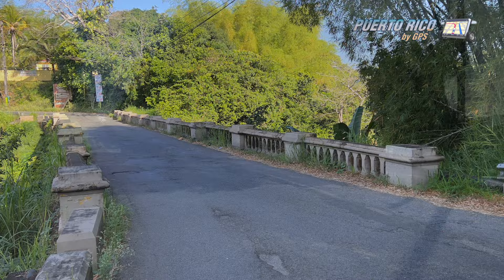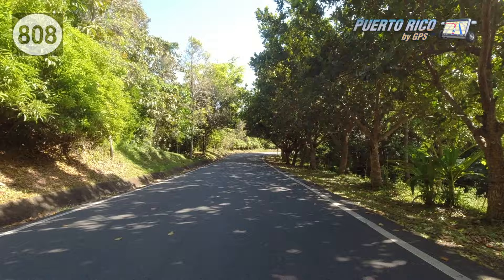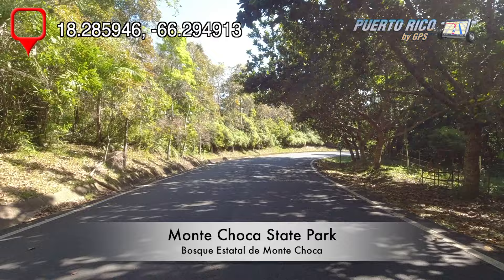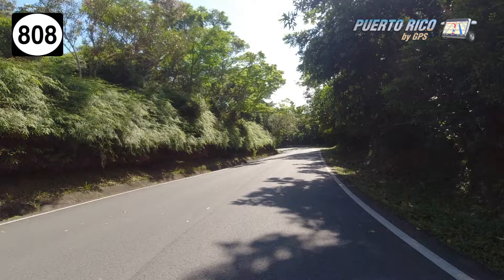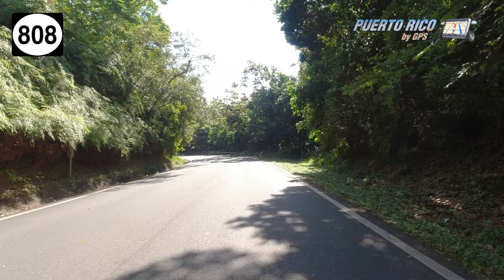From there, we drove south, almost across the municipality of Corozal, to a place called Montechoca State Park. However, it's not a state park like you'd imagine in the United States — it's simply an area where the government has set aside land for conservation purposes. When we arrived, it was closed, and we couldn't see any recreational facilities. So it's basically just land. Lots of land.